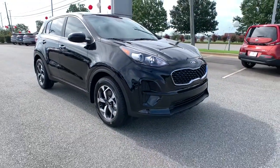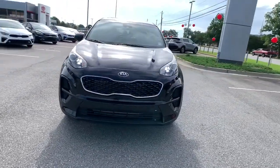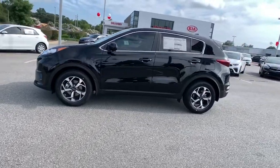Enjoy the view of this 2022 Kia Sportage. Answer the call to adventure in this Kia Sportage, the modern compact crossover available in front-wheel drive or all-wheel drive.